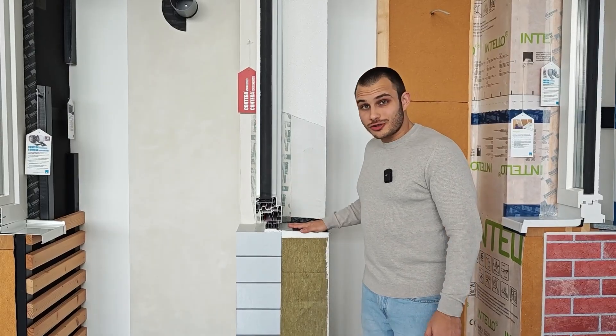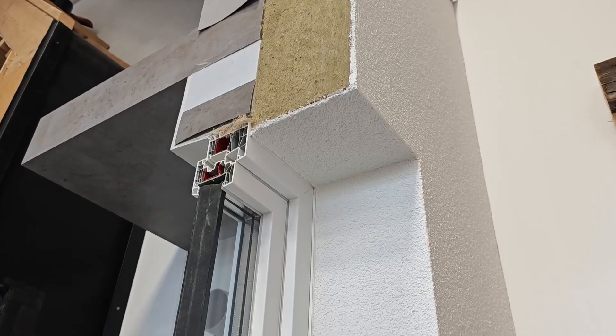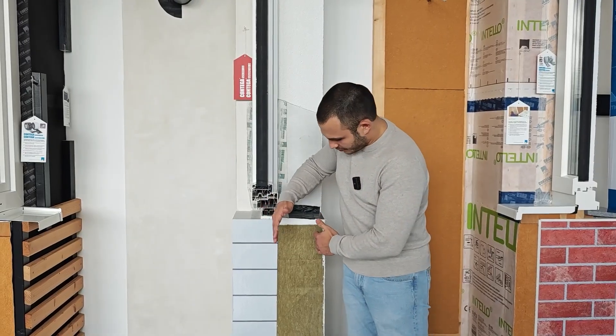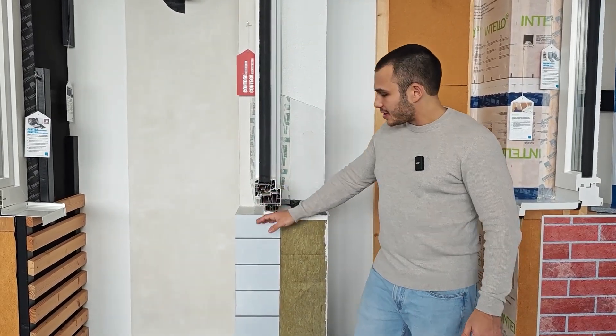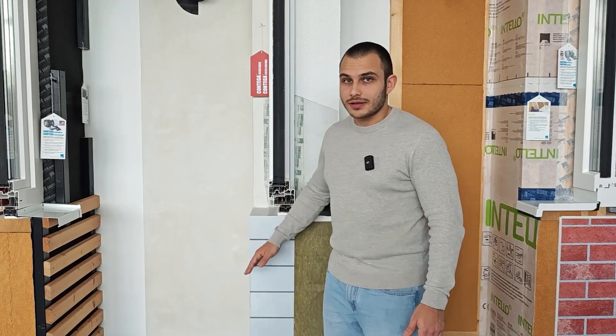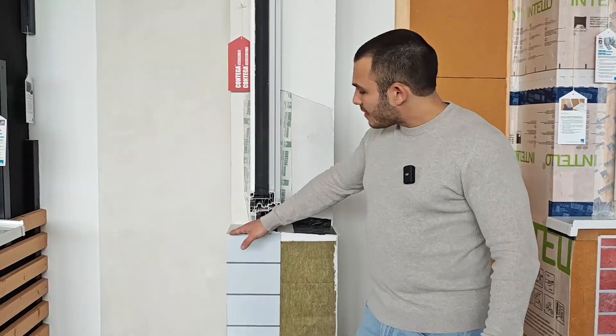Now let's look at the solid structure build-up. We can have concrete, brickwork, or any kind of solid material. On the outside we have insulation — it's always better to have insulation on the outside. The airtight layer: if it's concrete, the concrete itself is airtight. But brickwork is a leaky material, and so is concrete blocks. In that case, the plaster on the inside forms the airtight layer.